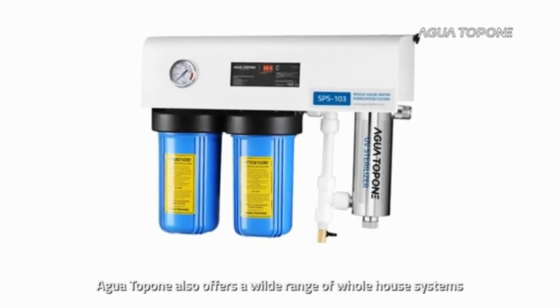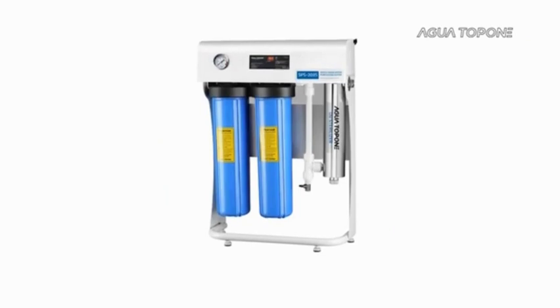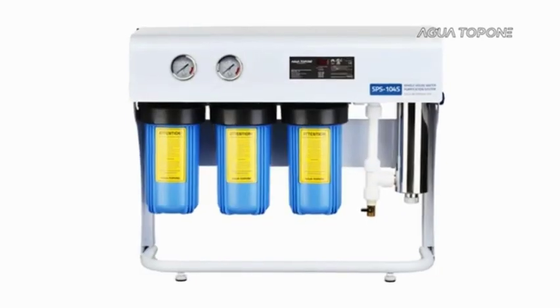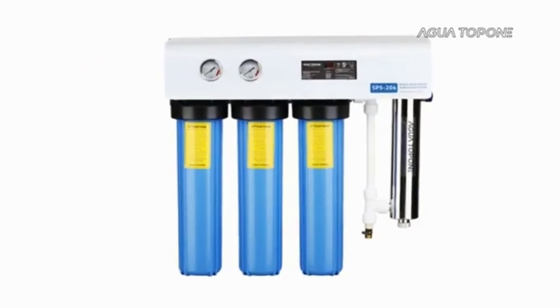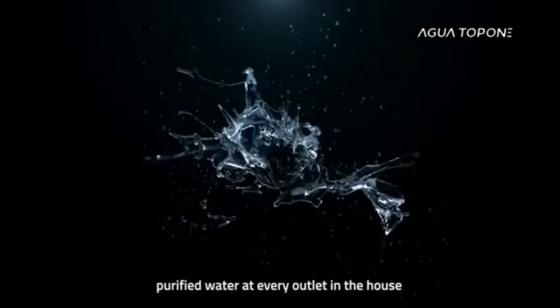Agua Top One also offers a wide range of whole house systems. Each model can be used accordingly to different water quality. Enjoy peace of mind knowing there is safe, purified water at every outlet in the house.